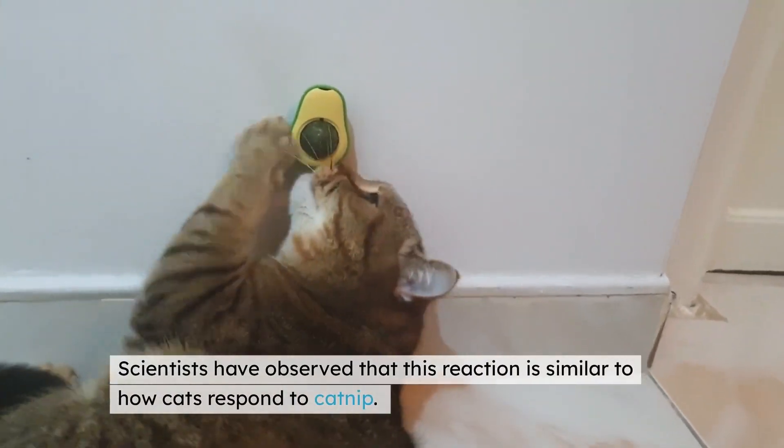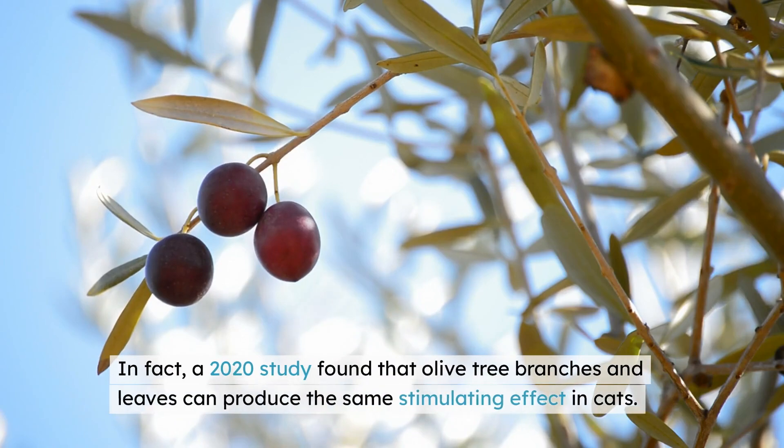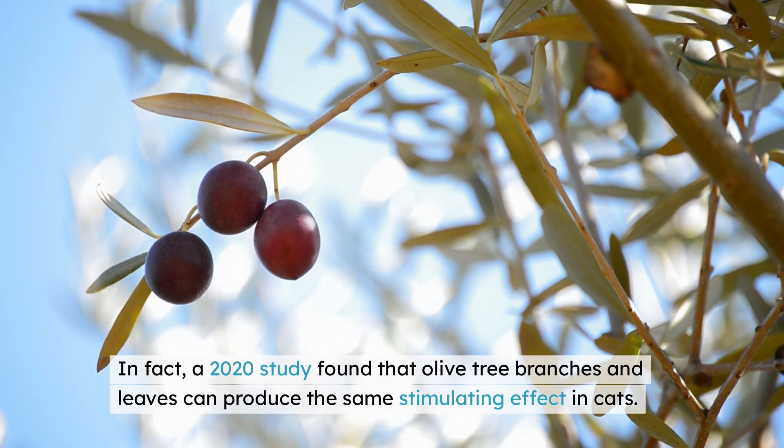Scientists have observed that this reaction is similar to how cats respond to catnip. In fact, a 2020 study found that olive tree branches and leaves can produce the same stimulating effect in cats.